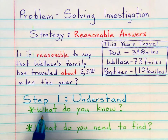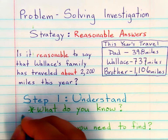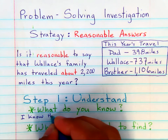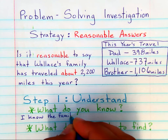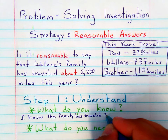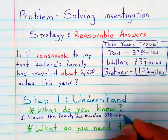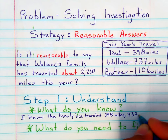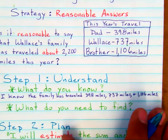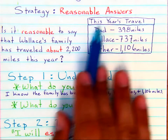There are four steps to make sure that you know the answer is reasonable. Step one is understanding. Ask yourself, what do you know? A student could say: I know the family has traveled 398 miles, 737 miles, and 1,106 miles. What this does is take all of the most important information that you know and put it in one place. Notice we use a complete sentence.